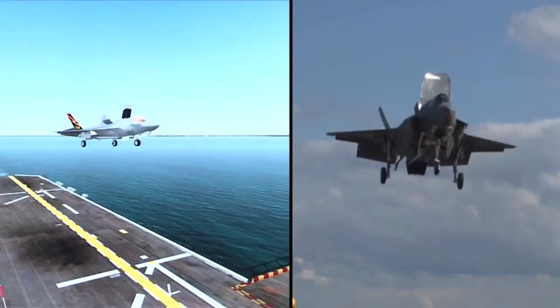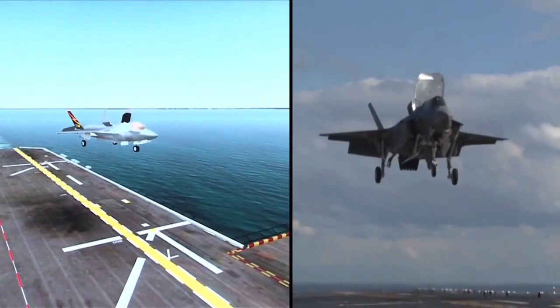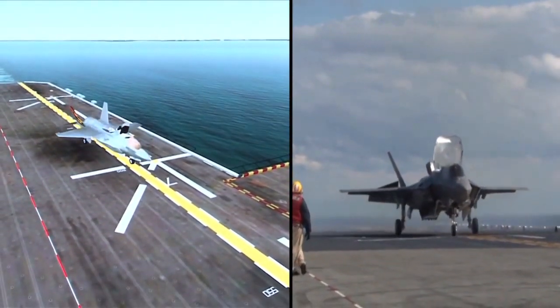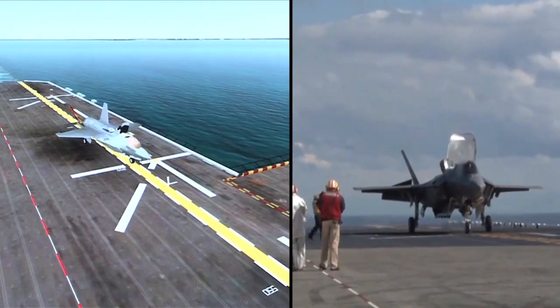It gives us a lot of confidence when we go out there that the aircraft is going to respond the way we think it's going to respond. When we were preparing for the first landing on the USS Wasp, the training we did at the Man Flight Simulator gave us a chance to practice. We only had one shot to do the first landing correctly, and our first landing on the Wasp was just exactly like we practiced.